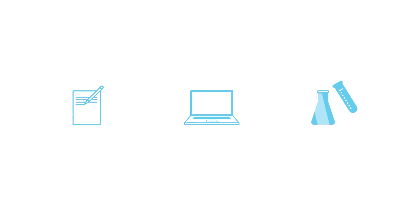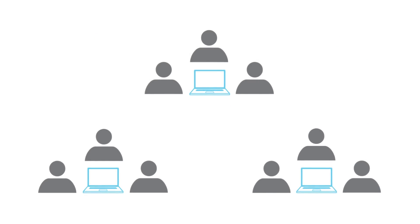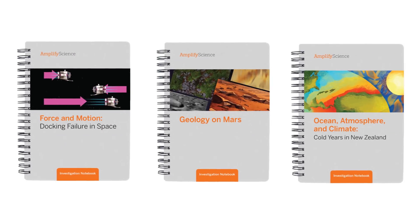The program's blend of digital and physical tools can be used in a variety of different classroom environments, whether each student has their own device or multiple students share devices in small groups. And for times when computers are not available, there are printable lesson plans and student investigation notebooks.